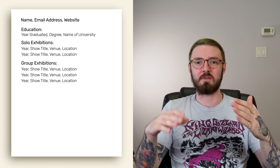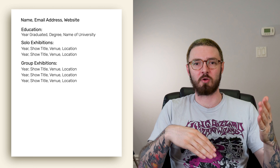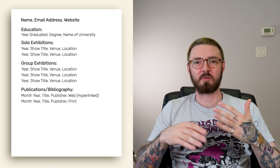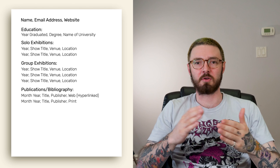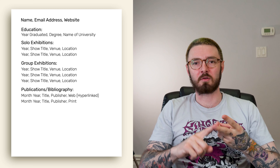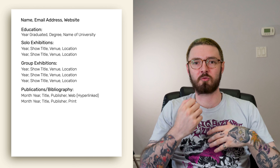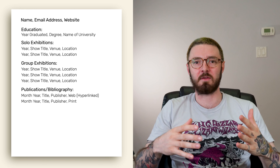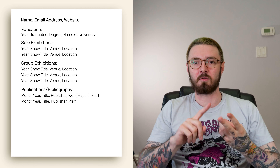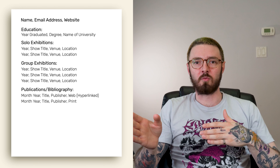After exhibitions, these next sections can kind of go in whatever order you want, depending on how relevant they are to you. You can have a publications or bibliography section. These two terms are kind of interchangeable, but generally they will include books, catalogs, magazines, newspapers, interviews, critical reviews — anything like that that you've been in. Always include the date, title, and the publisher. If it's online, include a link to the publication.